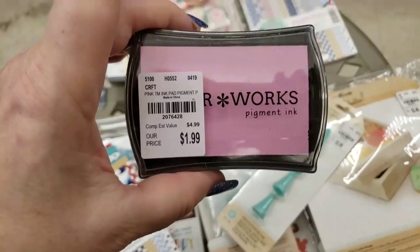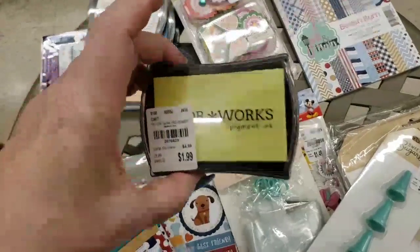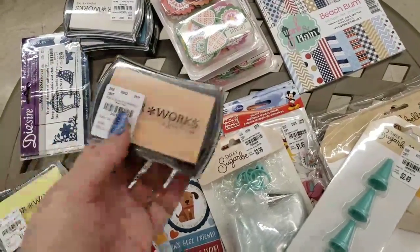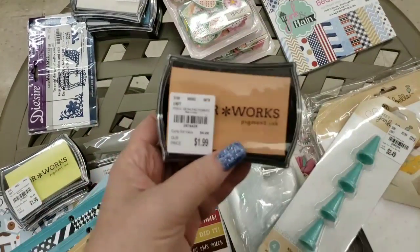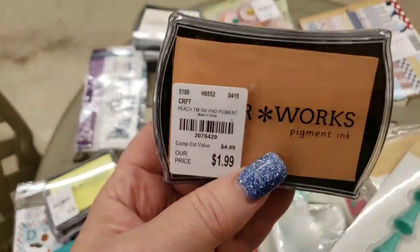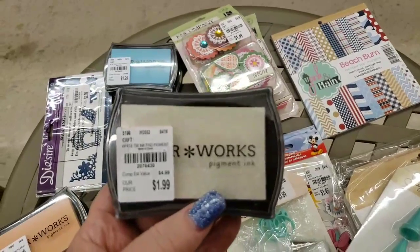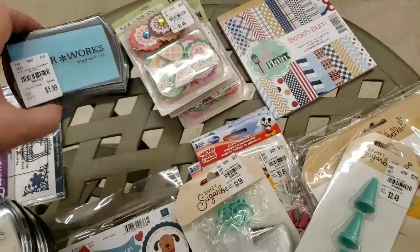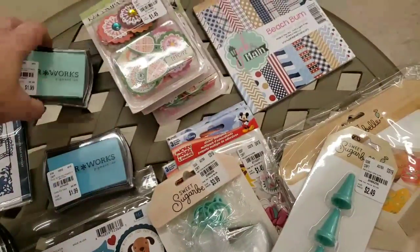We've got some Ink Works — beautiful pigment inks. They're all kind of like shabby colors. There's Blue, White, Blue, and Mint Green.